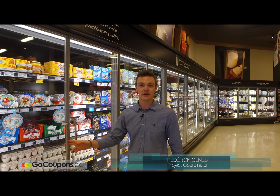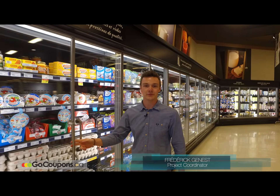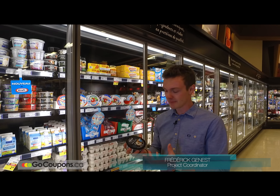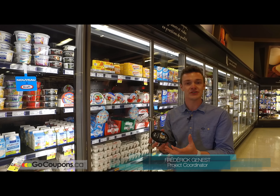Hi, it's Frederic from Team GoCoupon, and today I'm here to present you a new product from Naturale in the form of a dip. So this one's an alternative for your conventional dip. It's actually made with cottage cheese instead of regular cream cheese.